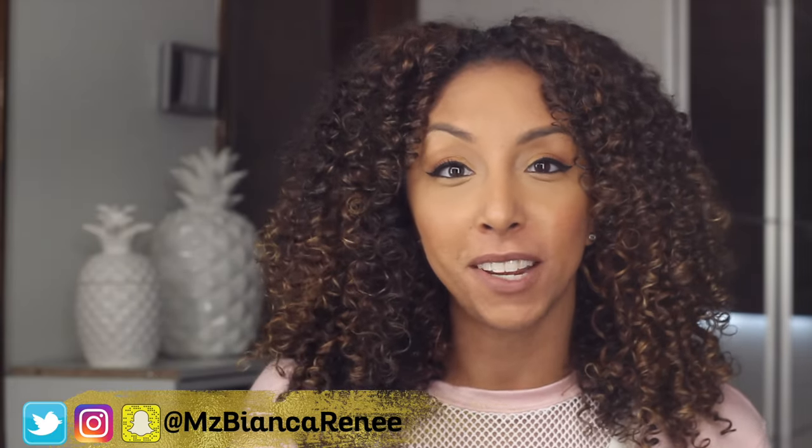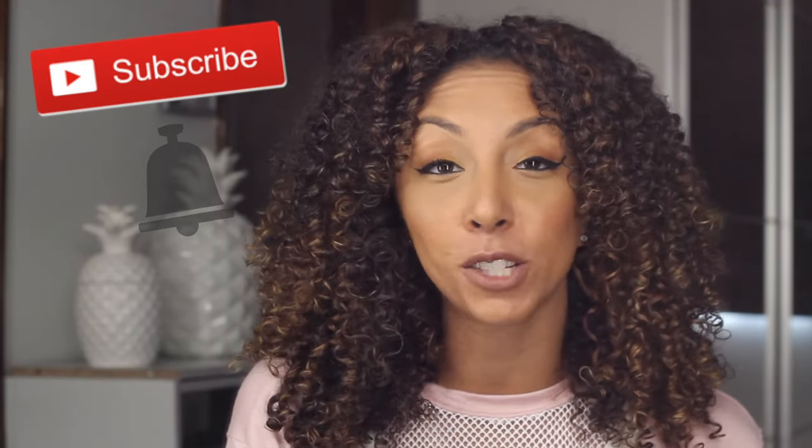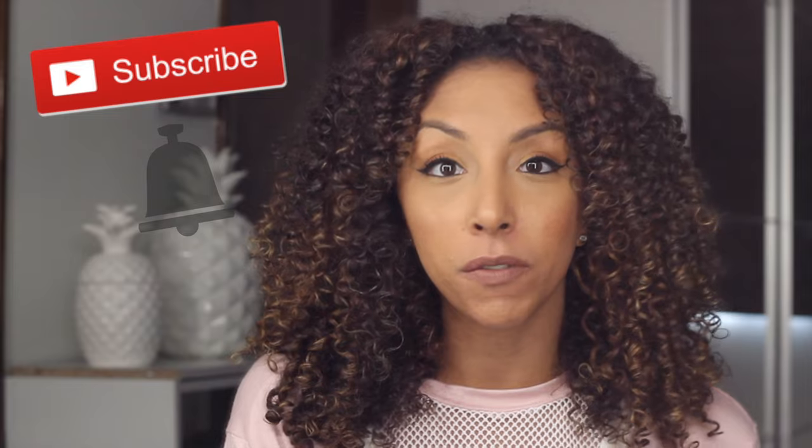Hey my foundation fanatics, I'm Bianca Renee and you're watching Bianca Renee Today, and today is Foundation Friday. If you're new to my channel, I review new foundations every Friday and curly hair products on Sunday. So make sure you hit that subscribe button and the bell so you don't miss any more reviews.